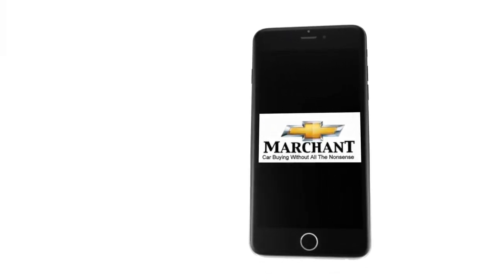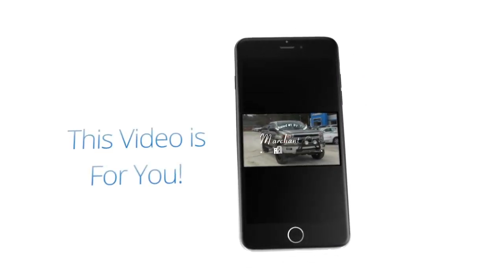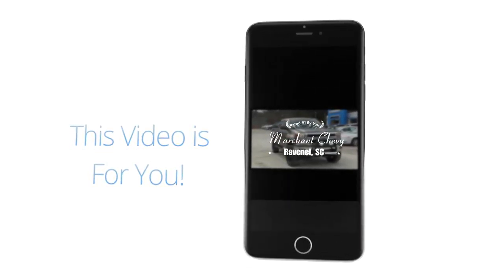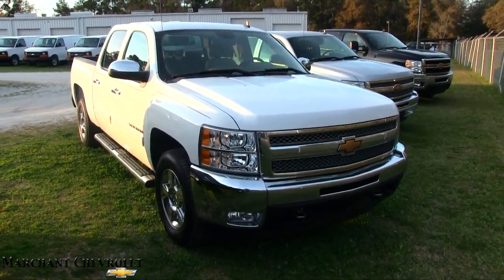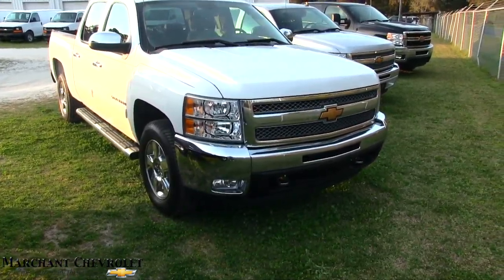Car buying made easy at Marchant Chevrolet. Welcome to Marchant Chevy — today we're looking at a 2012 Chevy Silverado Crew Cab 1500.